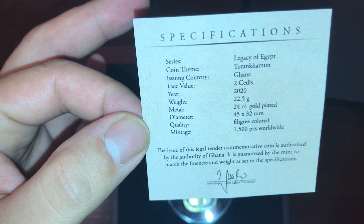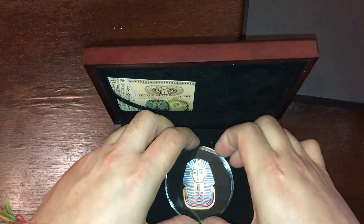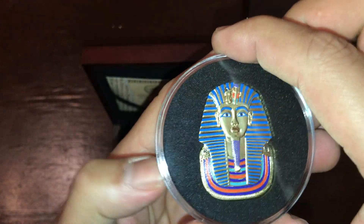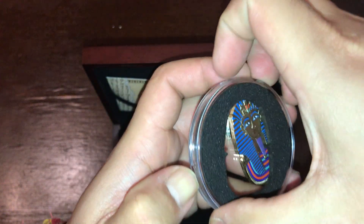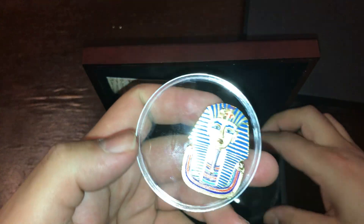So let's have a look. Let's see if we can get this open for you — we'll have a better look. Oh, looks like it came off.